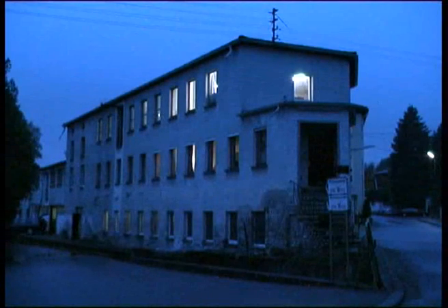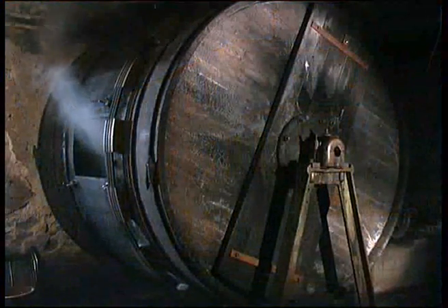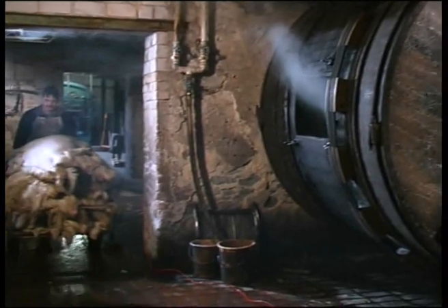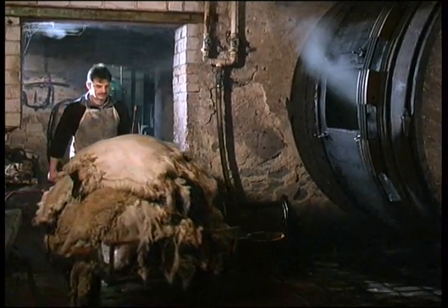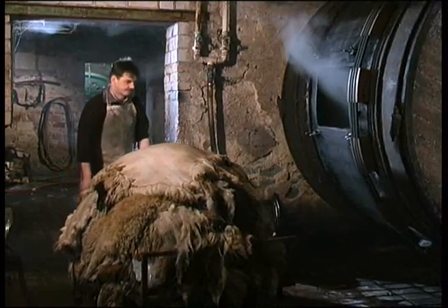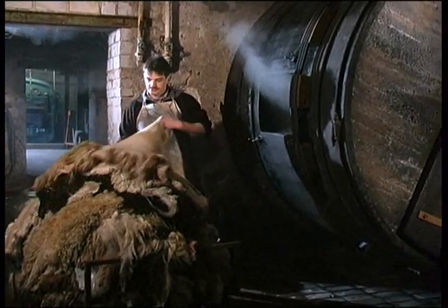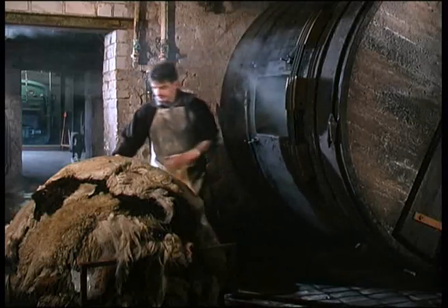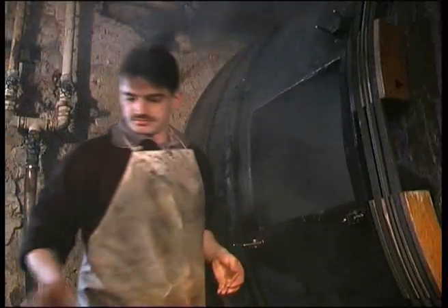6 Uhr morgens in einem kleinen Ort im Westerwald. Noch ist es ruhig in der Gerberei. Am Vorabend wurde ein Stapel Schaffelle angeliefert. Sie stammen von Schlachttieren und die Felle sollen später einmal in den Betten ihrer Besitzer wohlige Wärme verbreiten. Damit die Felle während des Transports nicht verrotten, wurden sie direkt nach dem Abziehen mit Kochsalz eingerieben. Sie haben viel Feuchtigkeit verloren und müssen jetzt gewässert werden.